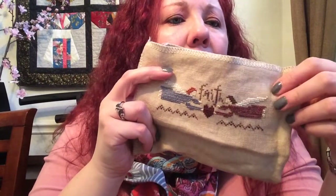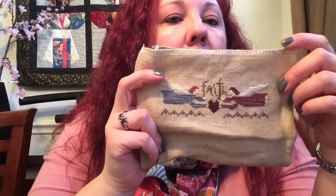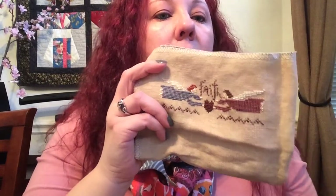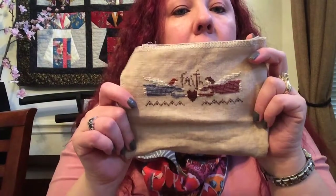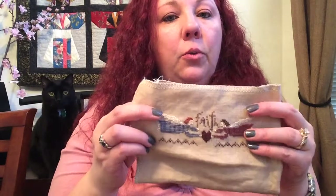I stitched this on — she calls for 28 count fabric, but I believe this is 32 count. I believe it's vintage pearl barley by Lakeside Linens, though I'll double-check that. I loved it when I saw it. Part of the reason I wanted to stitch it is that one of my New Year's resolutions this year is to read the Bible, and I'm using an app called She Reads Truth. I've got it installed on my iPad and it breaks the Bible into daily reading assignments.